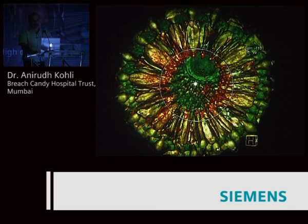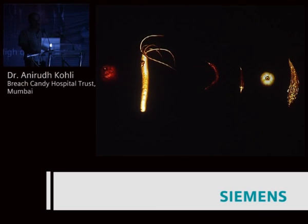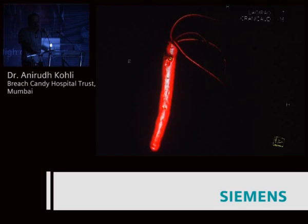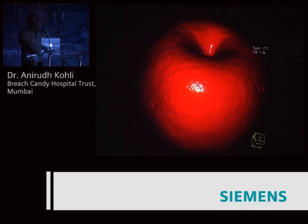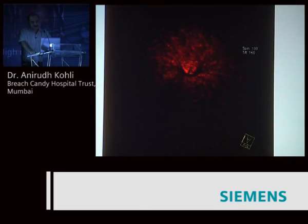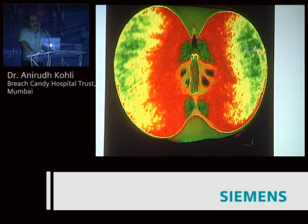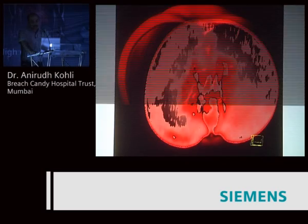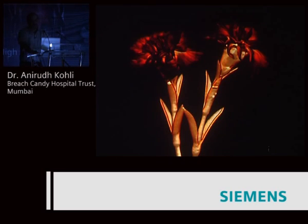Looks really nice — a pineapple inside, though it doesn't look that good when cut outside. These are easy spotters; you can recognize all these vegetables: a lady's finger, a brinjal, a radish, an apple, VRTs showing the inside of an apple, a tomato, the inside of a tomato, and flowers. Thank you very much.